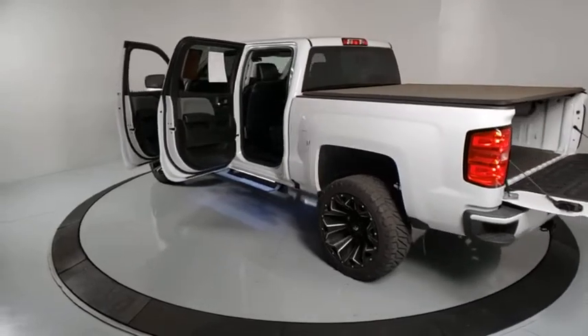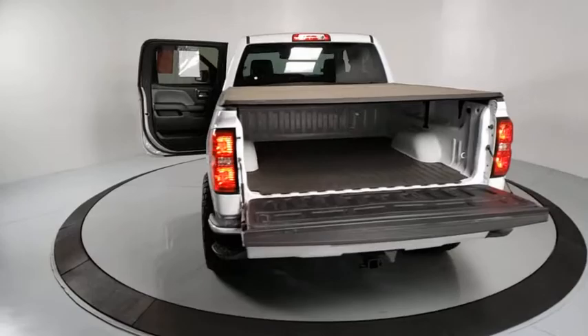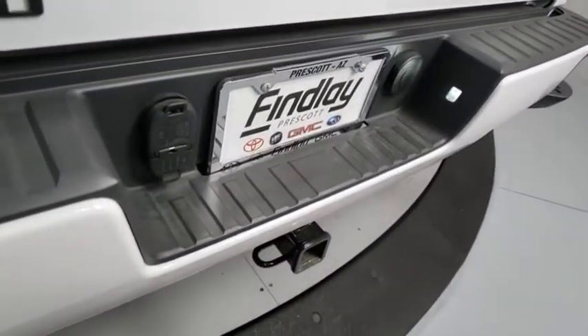Bluetooth, dual airbags, power steering, alloy wheels, four-wheel disc brakes, center armrest, power windows, electronic stability control, trip computer, tachometer, brake assist, overhead console.